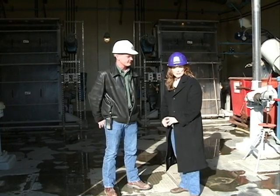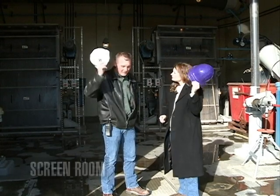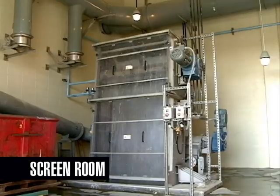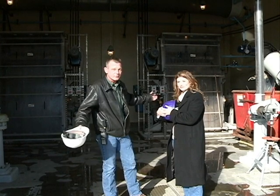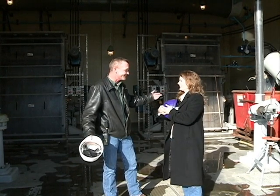We are at the first stop of our wastewater treatment plant tour. This is the screen room at the pump station. This is the first place that the water enters the plant. It goes through these bar screens where large pieces of debris are removed from the wastewater — it could be anything from diapers to toys. There's been money found here as well. From here, it gets pumped up into the plant to begin the treatment process.